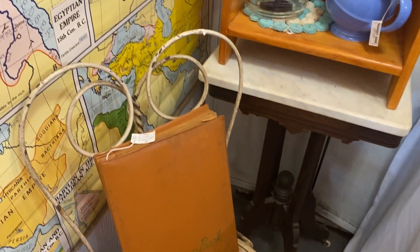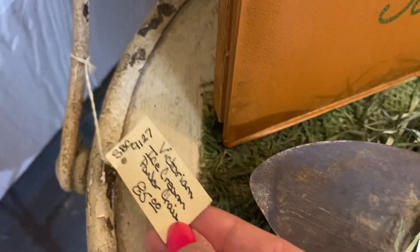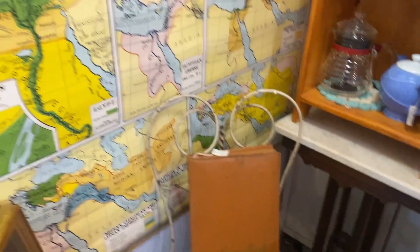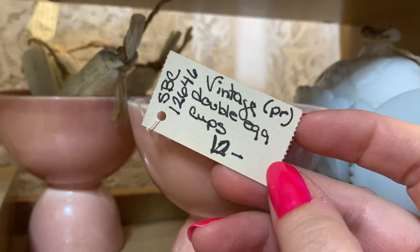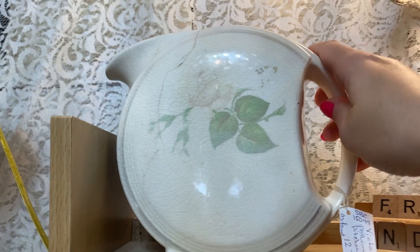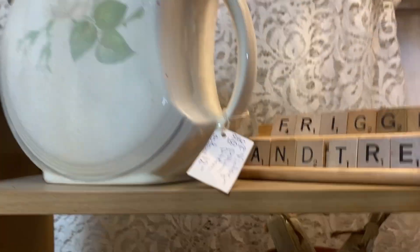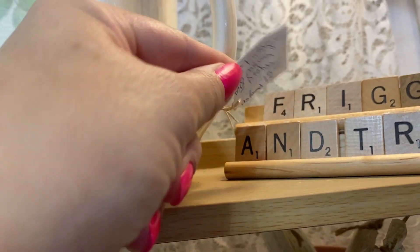Oh I love this! Victorian ice cream parlor chair — very cute for a porch or patio, really summery pieces right here. Love these little ice cream cups — or egg cups, cool. There's a crack but it definitely looks vintage and it's just such a neat shape. Let's see what the tag says — vintage pottery pitcher, as found, twelve dollars.